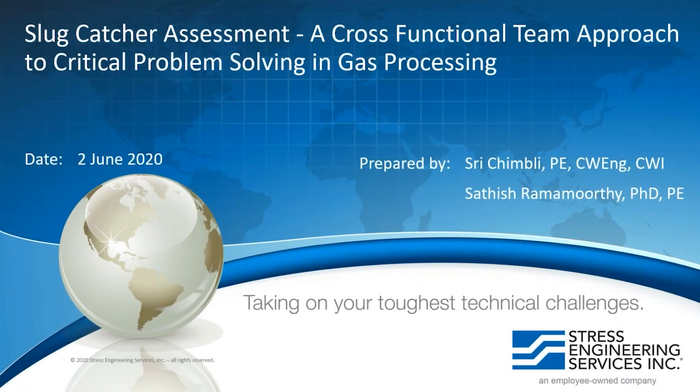Thank you for taking your valuable time and attending the webinar. I'm Sri Chimbali, a metallurgical and welding engineer, and I have with me Satish, our structural engineer. We both have more than 15 years of experience in the industry solving complex problems and providing disciplinary expertise.